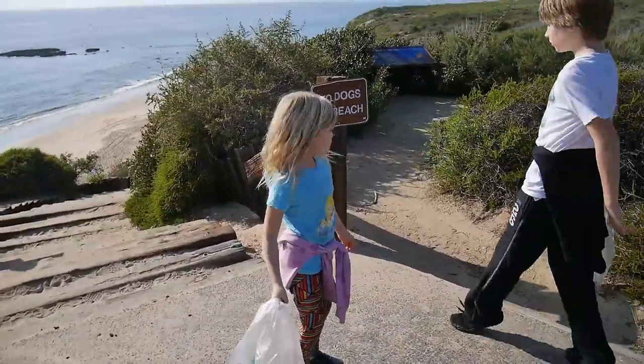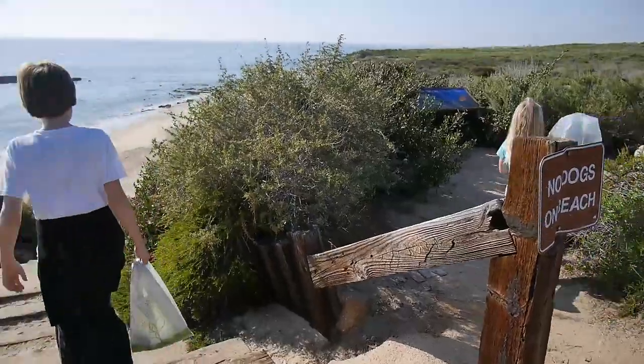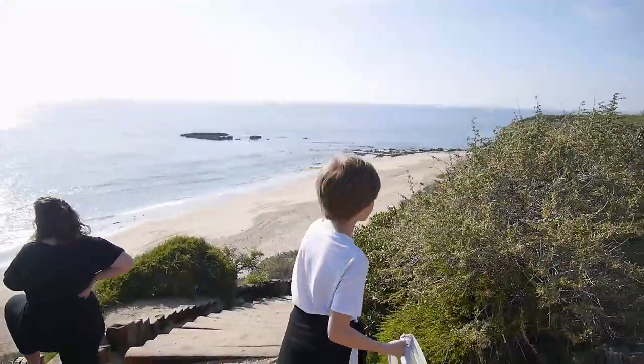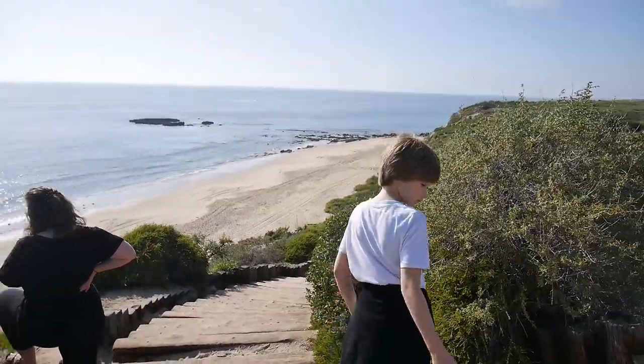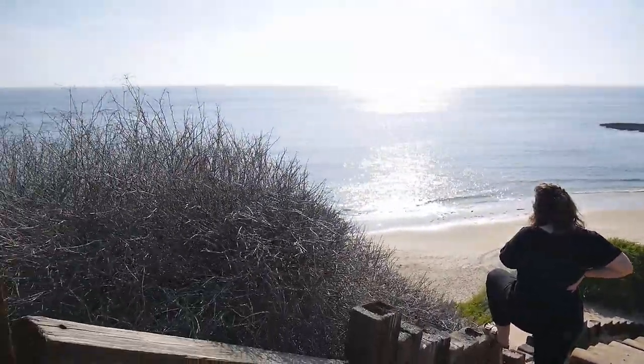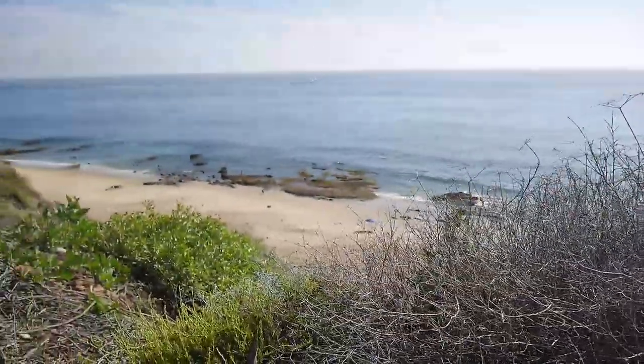Oh Maya, no dogs on the beach — you can't go. Look at this overlook view, it's beautiful. I'm over here — bye sweetie. Wow, it's pretty!